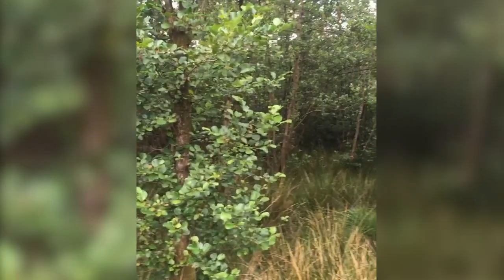This is day two of our boar hunt — we're back in the Forest of Dean. We've just heard a lot of crashing through the undergrowth, which we think may have been baby boar, so that's very exciting.